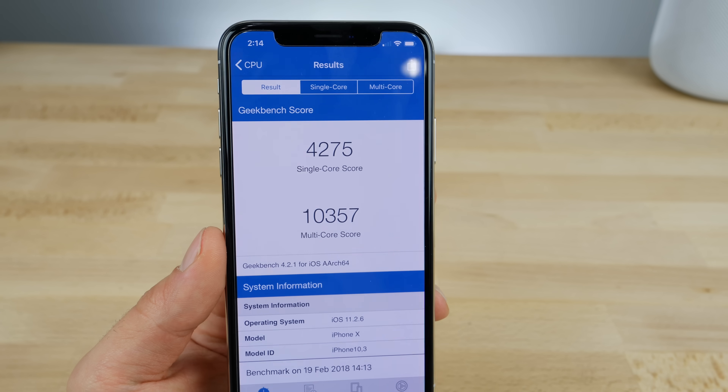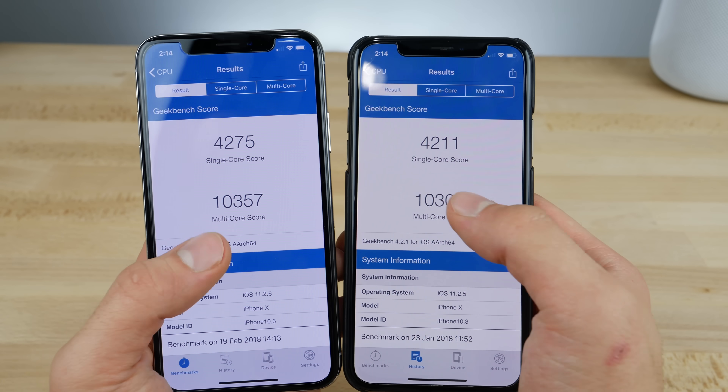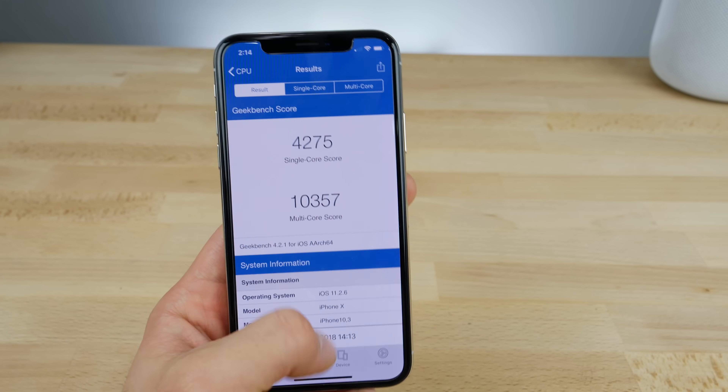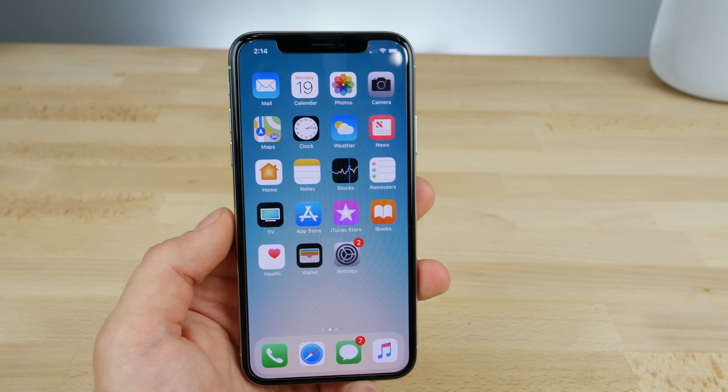Here are those results: 4,275 single-core and a pretty normal, pretty high multicore score. I've seen it dip below 10,000 on some occasions, but definitely no hits in performance. This is mainly a bug fix for any of those issues if any of you guys were experiencing them.